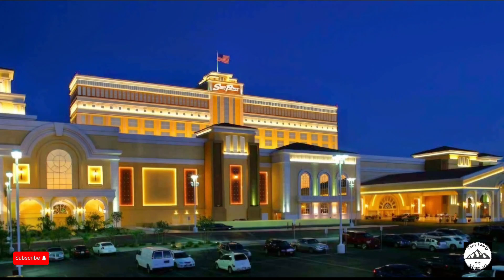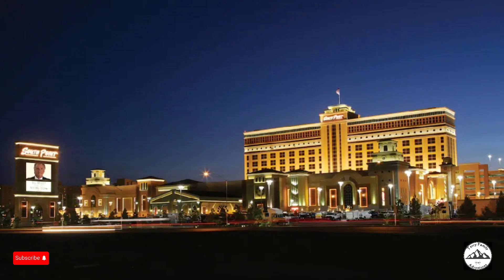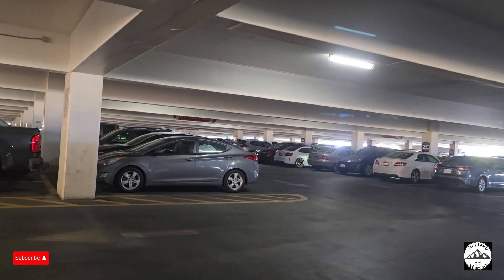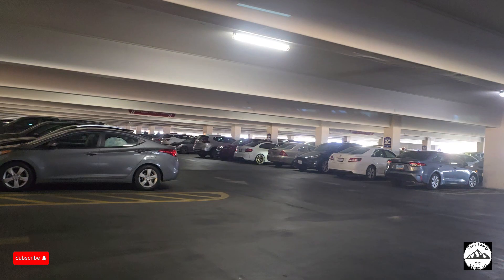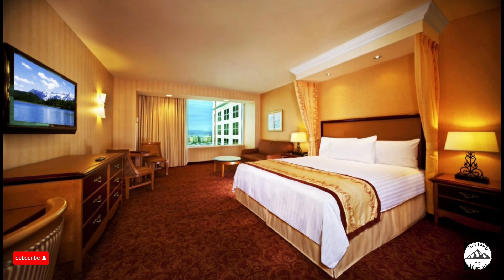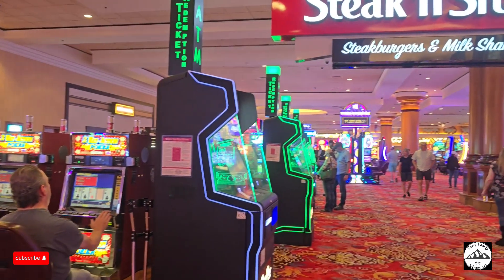South Point Hotel in Las Vegas is one of the best Las Vegas resorts with 2,100 hotel rooms and suites, and is a hotel with free parking. Each oversized guest room functions more like a mini suite with a state-of-the-art LG 50-inch 4K television and high-speed internet.